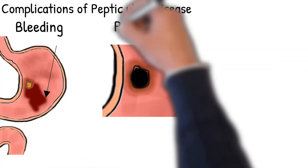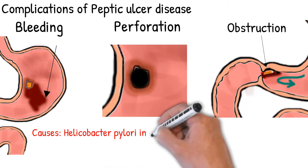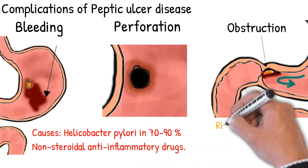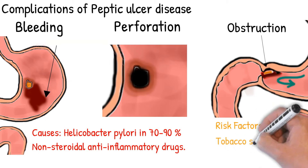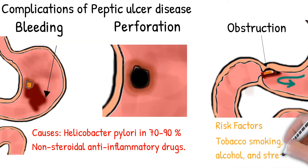Complications include bleeding, perforation, and blockage of the stomach. Bleeding occurs in 15% of cases. Peptic ulcer disease is most often caused by Helicobacter pylori in 70–90% of cases, and by usage of non-steroidal anti-inflammatory drugs. Tobacco smoking, alcohol, and stress also increase the risk.